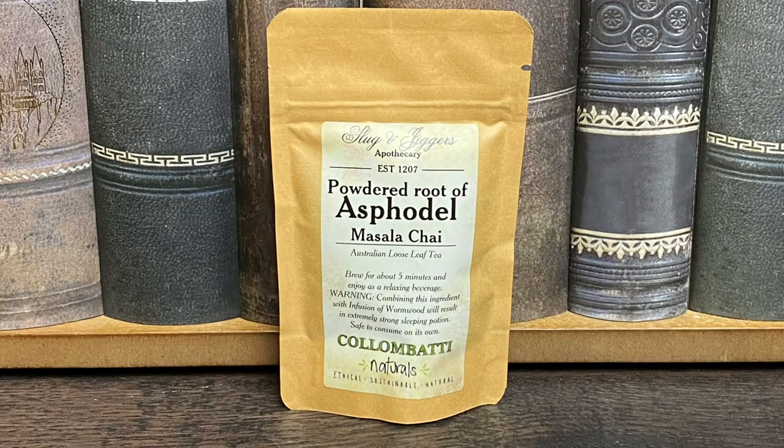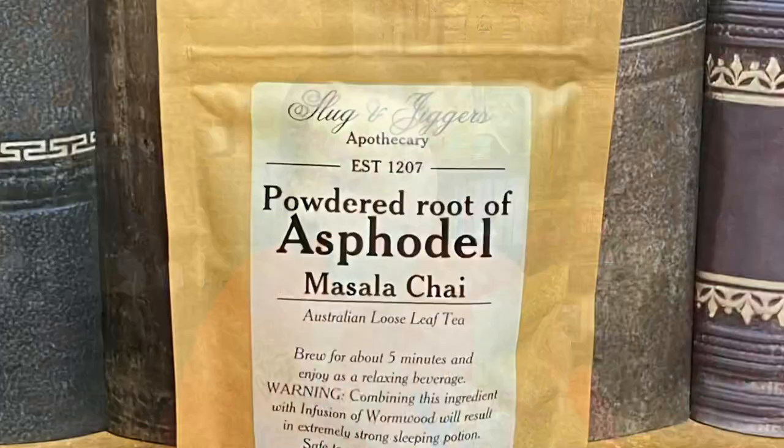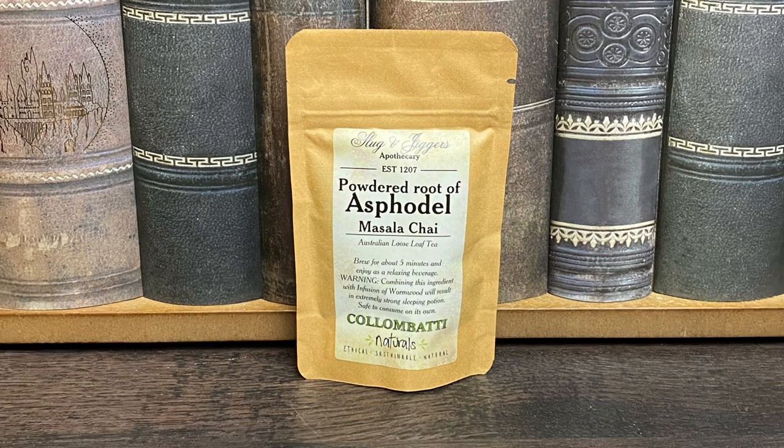Next it looks like we got some tea. We have the Powdered Root of Asphodel masala chai Australian loose leaf tea — brew for about five minutes and enjoy as a relaxing beverage. Warning: combining this ingredient with an infusion of wormwood will result in an extremely strong sleeping potion, safe to consume on its own. As you guys already know, I am not a tea drinker, so this will definitely end up in my giveaway box. Some tea for you tea lovers out there!